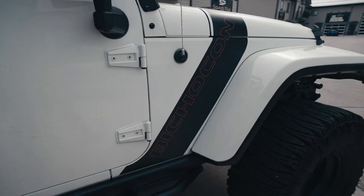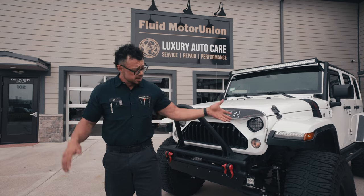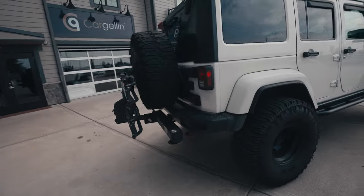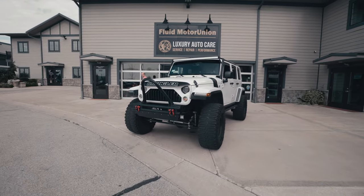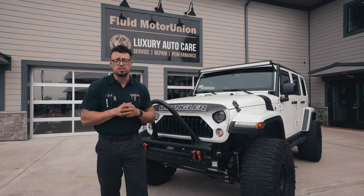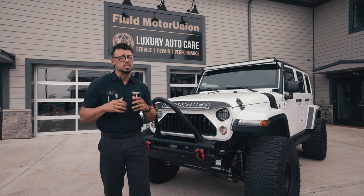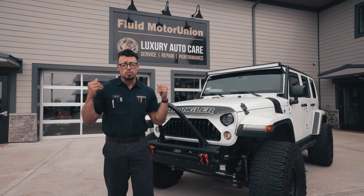This is a build that answers the question: what would Fluid Motor Union do if they built a Jeep? As you can see, we downsized the wheels to 15 inches, 36 inch tires, and a lift kit to match that doesn't take away from any of the off-road capabilities. But the customer wanted something that also had the sound match the look of the vehicle. So when he requested a completely unique exhaust that looked different and sounded good without being too loud, raspy, tinny, or droning, we had something in mind that we'd been wanting to try.